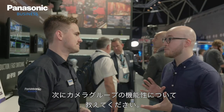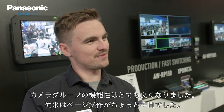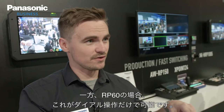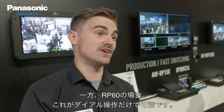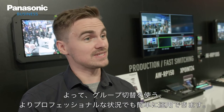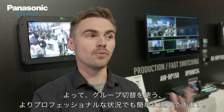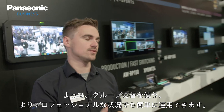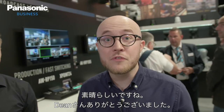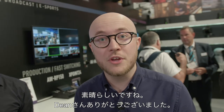The camera grouping feature is great — before it was fiddly navigating between pages with five banks of cameras, but now it's just on the dial so you can quickly jump between different banks. It makes things much more accessible for those using them in professional broadcast situations. Thanks for your time Dean — if you have any questions, please write them in the comments and we'll see you soon.